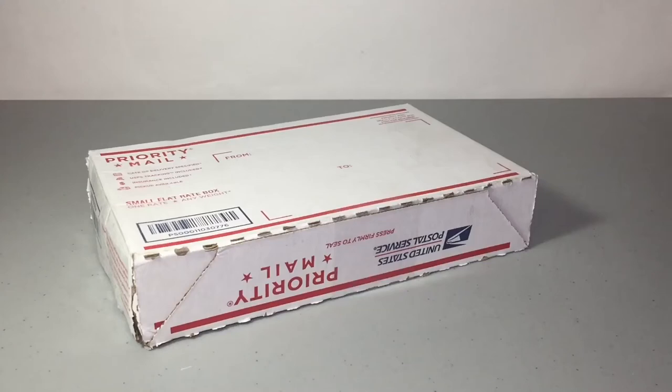Hey guys, BBP Studios here, and today I am bringing you guys another haul video. This is actually an awesome trade which I was super excited to get in. It is from someone called Boy Burrito, who has a channel on YouTube as well — that's his channel name.